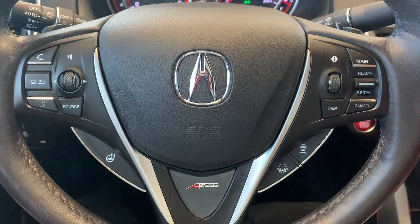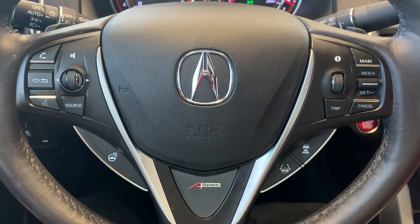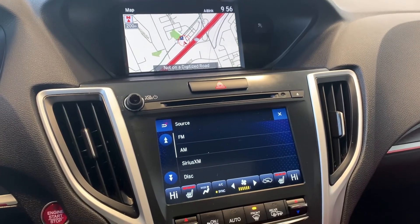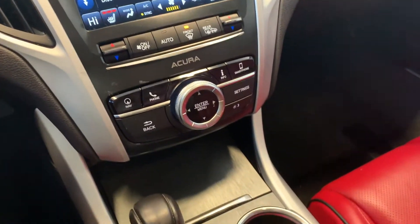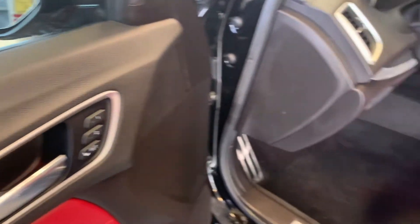They have mounted and balanced two tires. They have machined the front and rear rotors and serviced the front and rear brake calipers. They have replaced all wiper inserts. And this vehicle has been fully detailed.